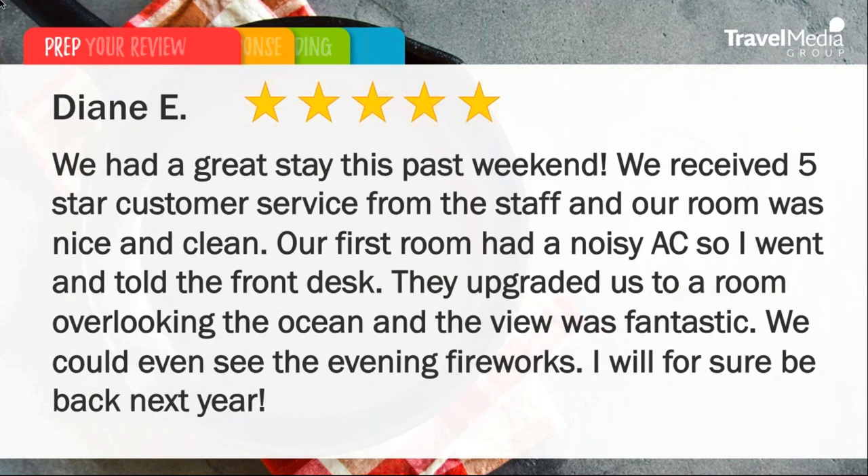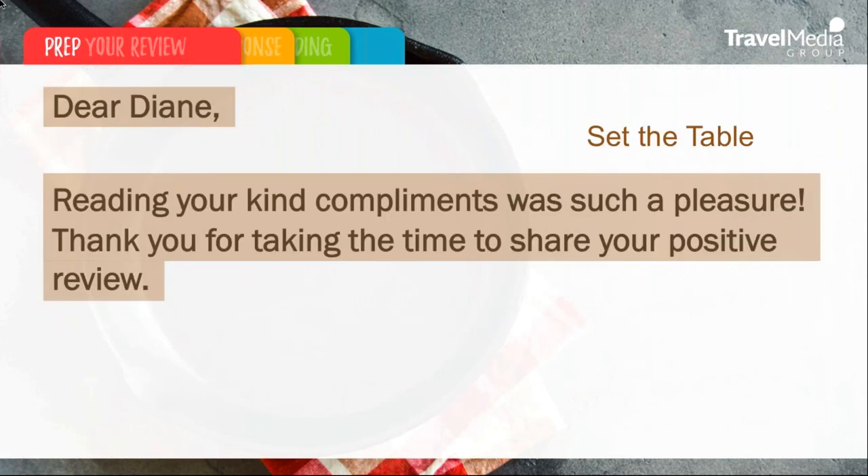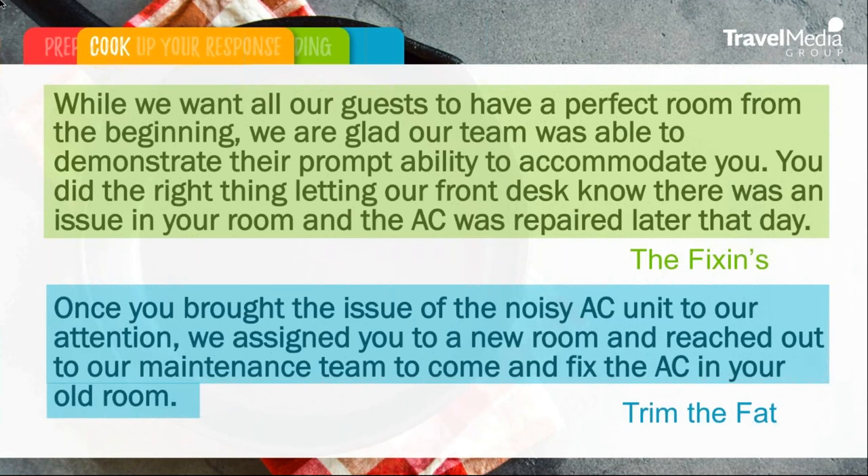So let's take a look at a five-star review — a little bit different. This is a five-star review from Diane E. She writes: 'We had a great stay this past weekend. We received five-star customer service from the staff, and our room was nice and clean. Our first room had a noisy AC, so I went and told the front desk. They upgraded us to a room overlooking the ocean, and the view was fantastic. We could even see the evening fireworks. I will for sure be back next year.' This is a great review, but it does need a response. Again, we're setting the table using the traveler's first name and thanking them for their feedback. Although a five-star review, they did mention they had some issues with the AC, so we do want to mention how we're going to address that in the future and how it was handled.